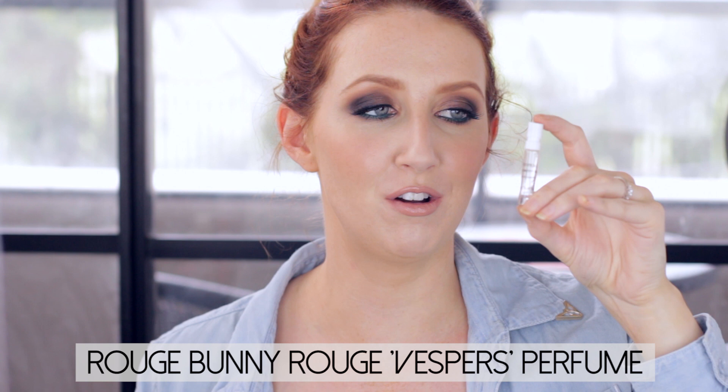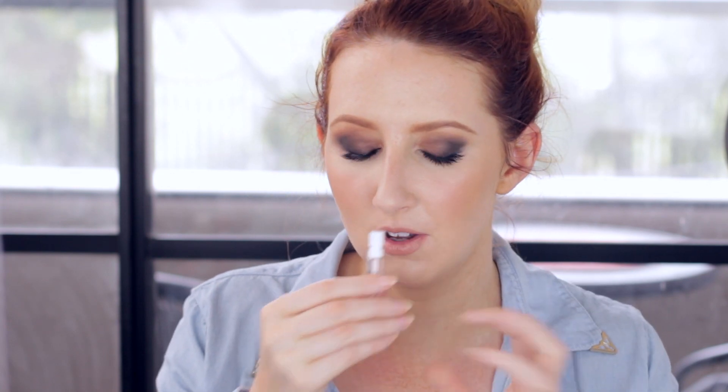Finally, moving away from skincare — I have a little sample of perfume: Rouge Bunny Rouge called Vespers. I brought this along with me over the weekend to Adelaide for a wedding and I'd had it knocking around in my makeup drawer for ages. Oh my god, it is one of the nicest fragrances. It's fresh but a little bit masculine at the same time, very sexy, not at all floral — kind of musky but a little bit sweet. Paul, if you're watching this, this is the one! If you like fresh, clean but slightly masculine fragrances, definitely give it a look. I've only got three drops left.